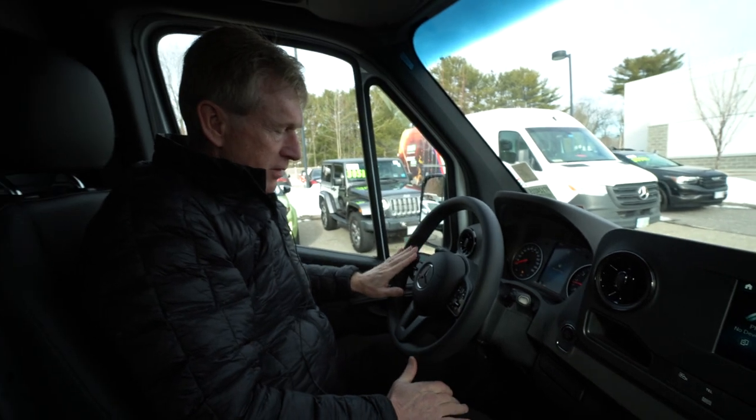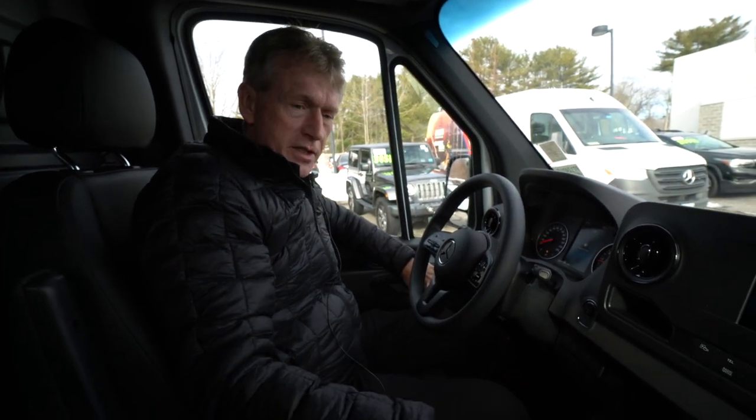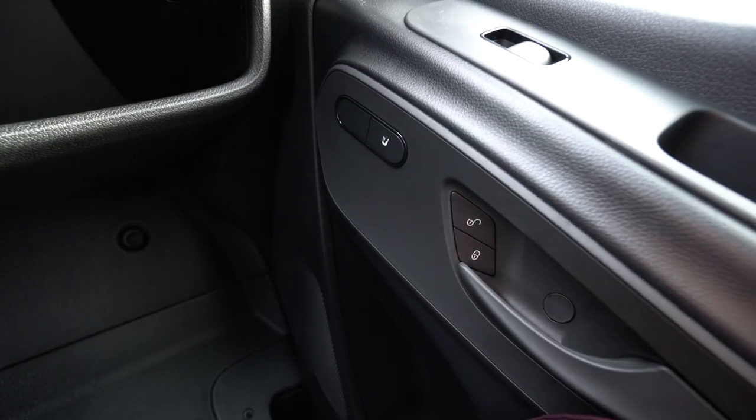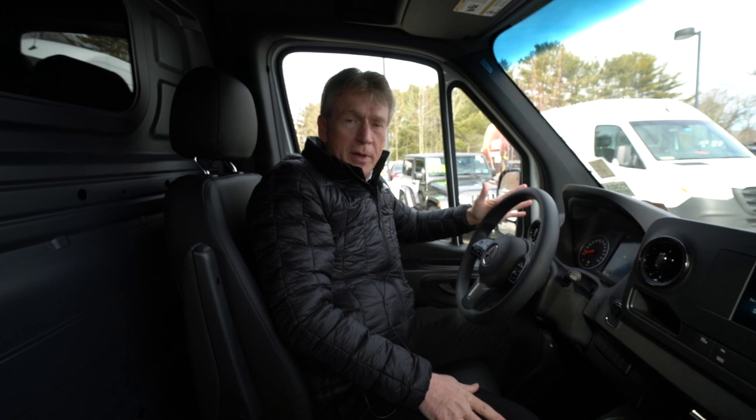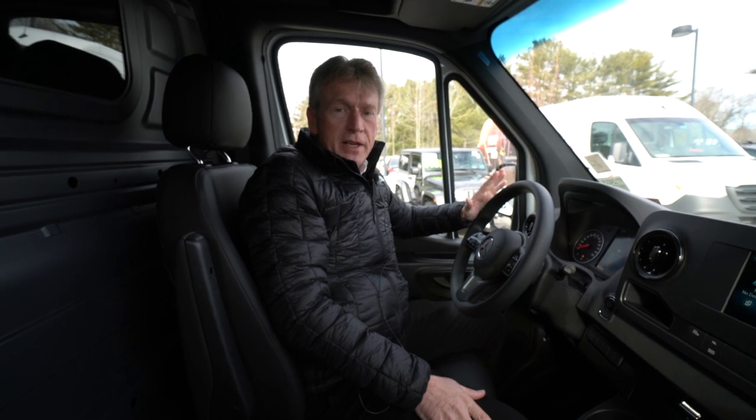Cruise controls are right here on the steering wheel. This van is also equipped with heated front seats — the switches for the heated seats are on your door panels. So if there's anyone out there looking for a nice rear-wheel-drive cargo van, high roof, 144 wheelbase, my name's Roger. Please feel free to give me a call on my cell phone at 207-838-0169. Thank you so much.